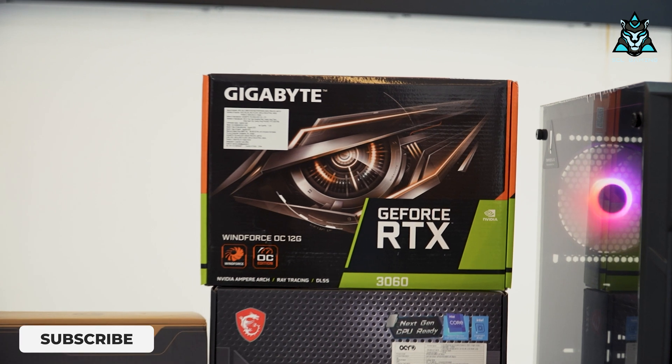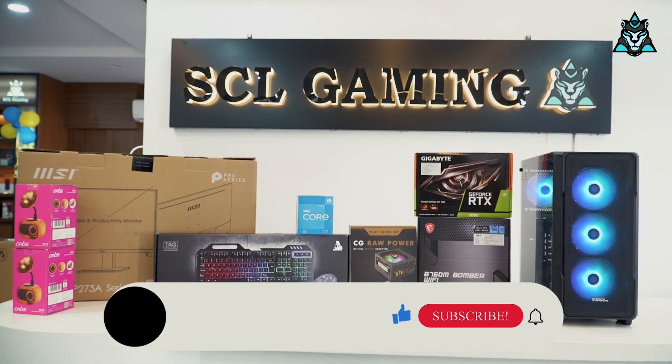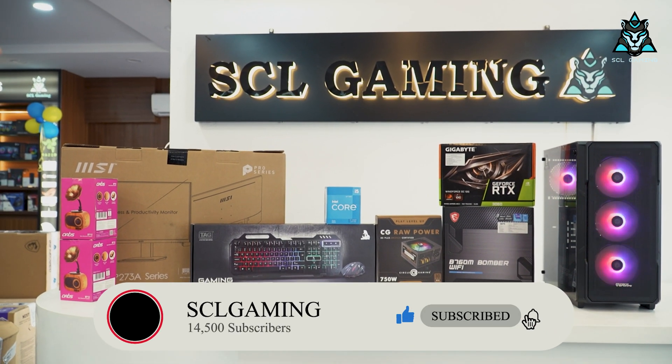So in this range, you can use it as a gaming and editing PC. In this PC, you can also swap up with Ryzen 3 or Ryzen 5 processors.